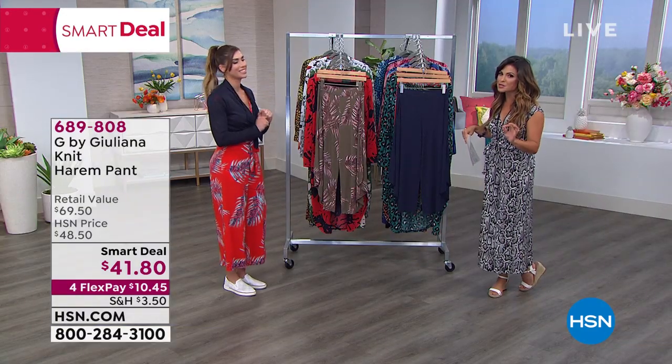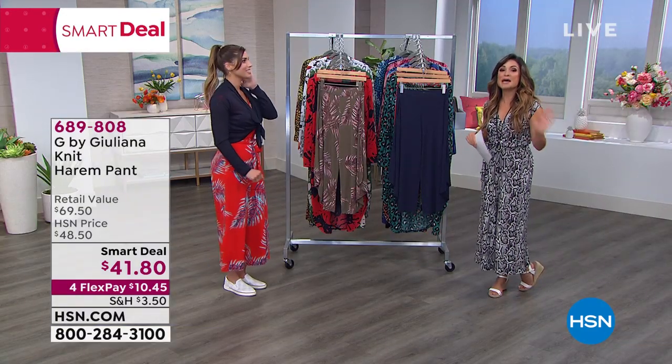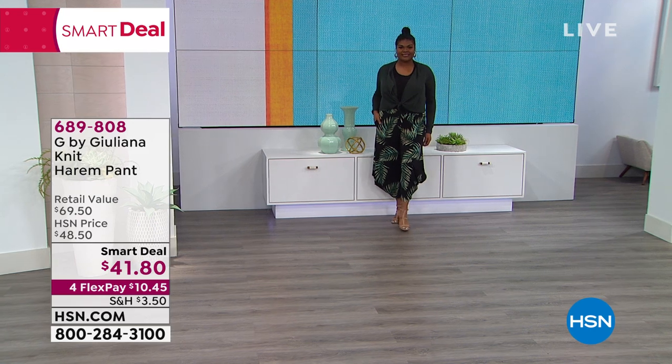So definitely don't miss out on that one. We're gonna squeeze in some more awesome items. We've got a smart deal for you — kind of like a today's special. It's a great value. It is temporary, so definitely dive in.